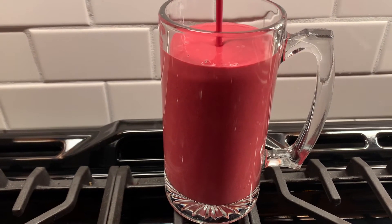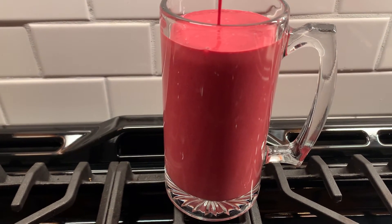Super delicious — look at that beautiful smoothie.